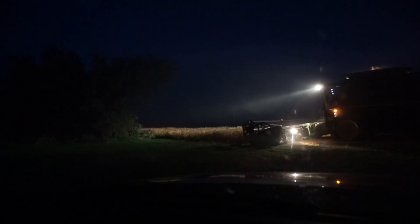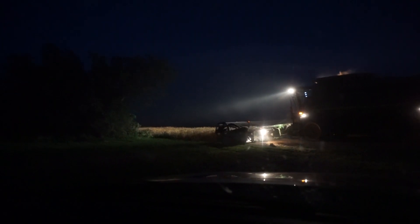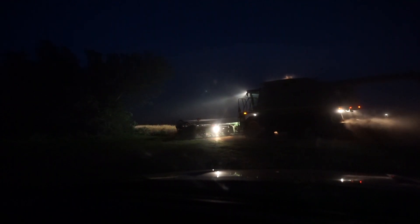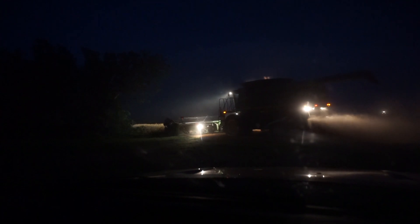We got moved over to the new field and they got a little bit of work done here, but humidity is really starting to kick up so they're gonna have to lay off for the night. So we're gonna head back to the house! We got some awesome nighttime drone footage before everybody finished off, so I hope you enjoy that!